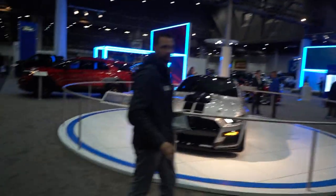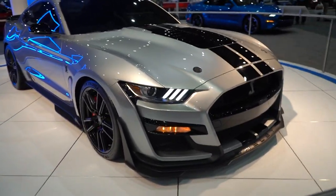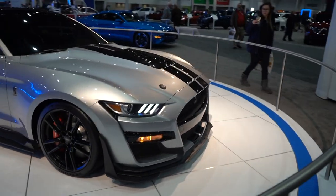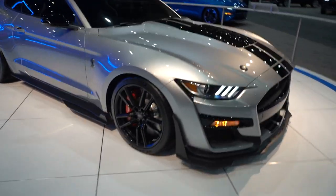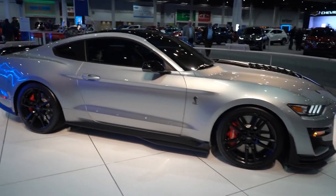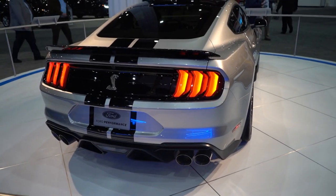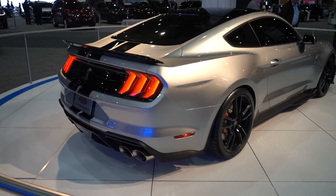Now we'll check out the Ford section. Starting with the all-new GT500 Mustang — the very first time I've seen one in person. It actually looks identical in person as it does on video, which is a good thing. Super aggressive front end, giant brake calipers — those are ridiculous, those are huge. Ford did really well with this car: 760 horsepower and it looks really good. It's pretty much the perfect Mustang aside from being a little on the expensive side.